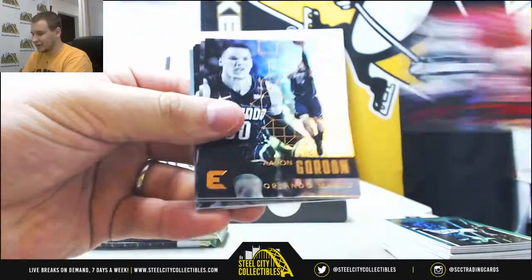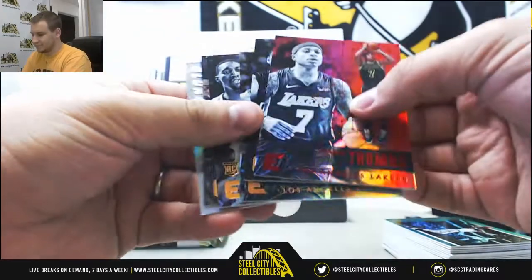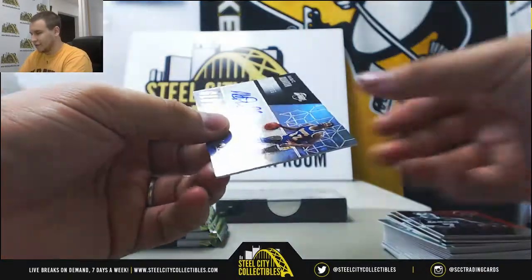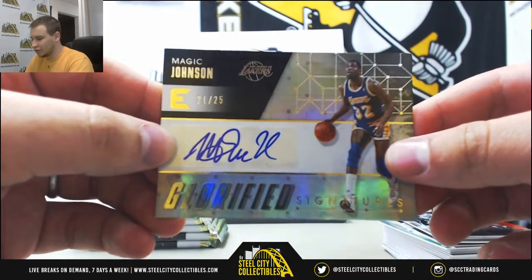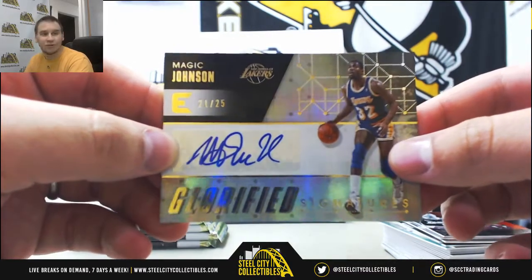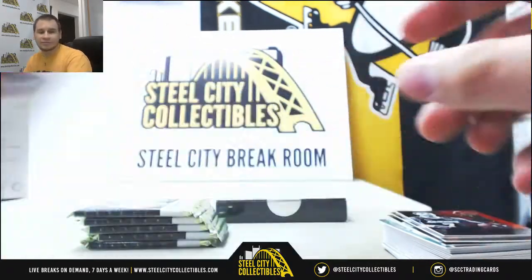Isaiah Thomas, red. And an autograph — that's a nice one. 21 of 25, Magic Johnson. Glorified Signatures for the Lakers. Cool card there.